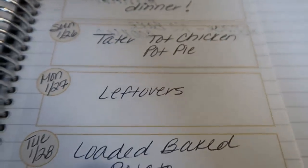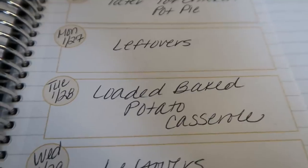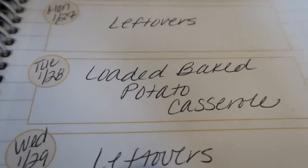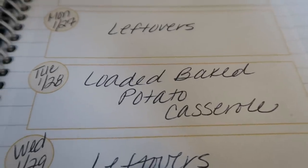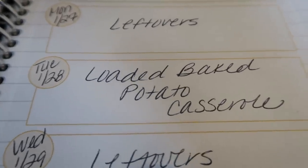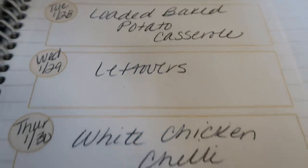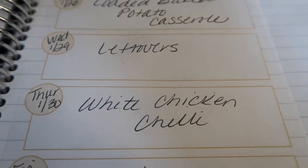Monday I usually have leftovers because I go to Jazzercise. Tuesday I'm going to make a loaded baked potato casserole — I love baked potatoes and to put it in a casserole form, even better. Wednesday is leftovers, it's a Jazzercise night. Thursday I'm going to be making white chicken chili.